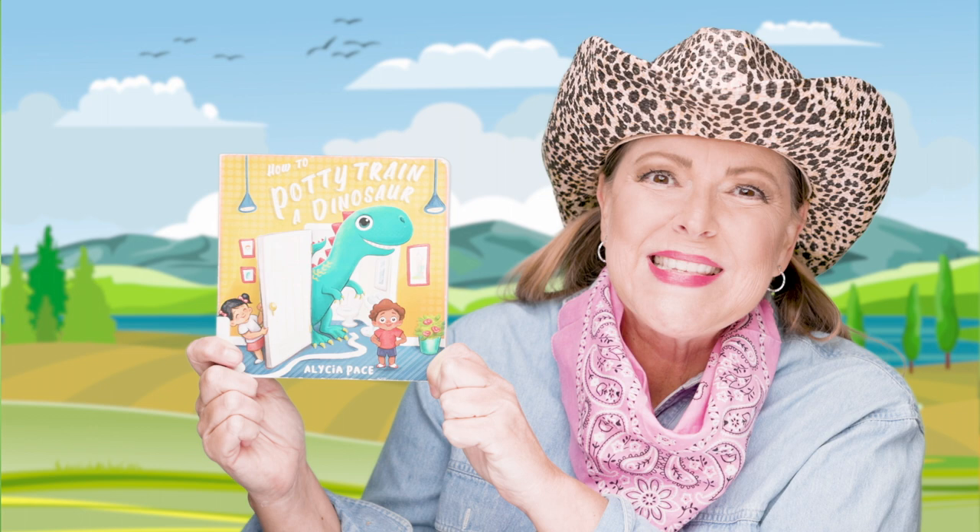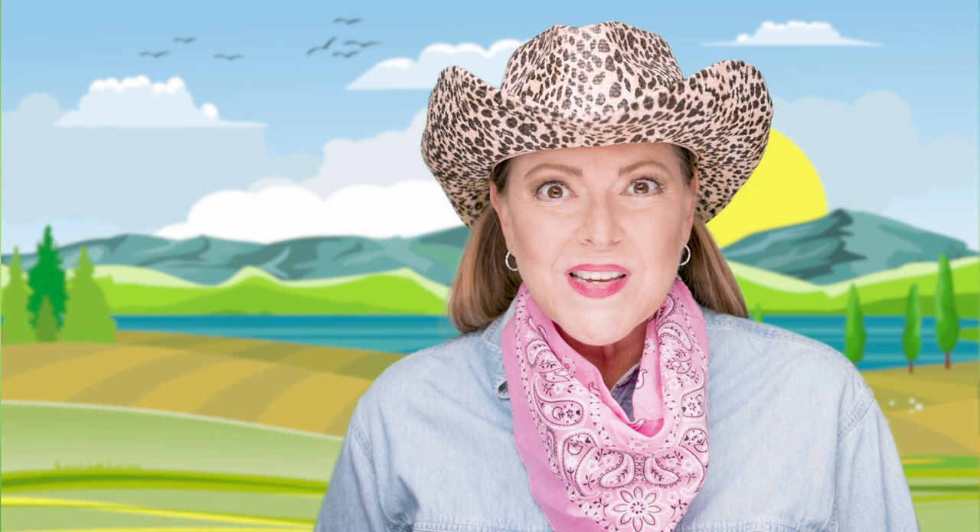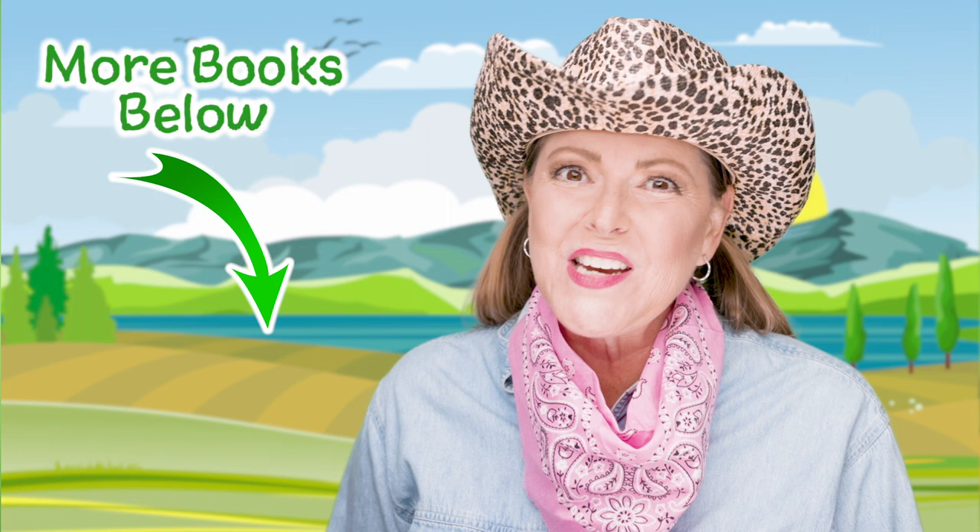If you enjoyed reading this book with Miss Jen today and you'd like to read more potty training books, make sure to check out Miss Jen's potty training playlist. Don't forget to hit that red subscribe button. I look forward to seeing you again soon. Come on back so we can read along with Miss Jen.